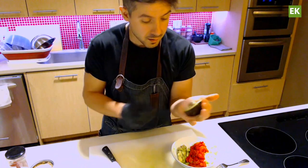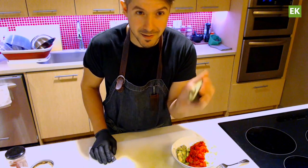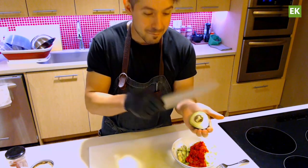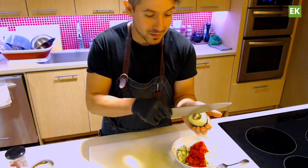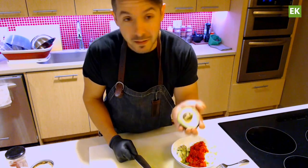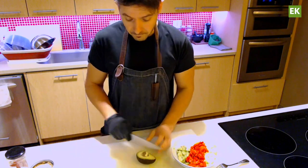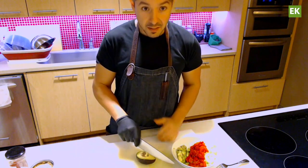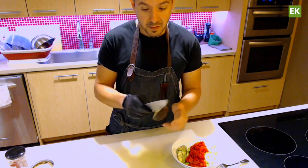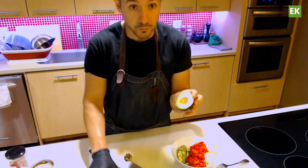A lot of people make a mistake here: holding it in your hand and aiming the knife toward the pit like a battle axe. If you're distracted, that's where it gets dangerous. Keep it on the board — even if it takes a couple of tries, with your hands out of the way you're not going to get hurt. Aim the knife into the pit, then twist and remove.